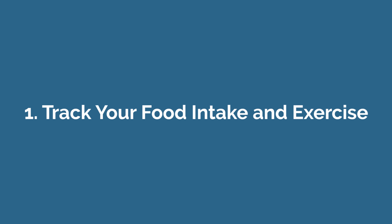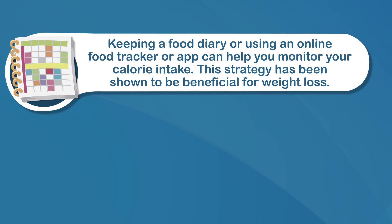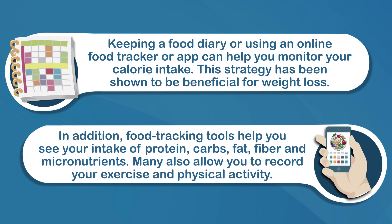Number one: track your food intake and exercise. There are many strategies that can help you lose weight and belly fat, but consuming fewer calories than your body needs for weight maintenance is the key. Keeping a food diary or using an online food tracker or app can help you monitor your calorie intake. This strategy has been shown to be beneficial for weight loss. In addition, food tracking tools help you see your intake of protein, carbs, fat, fiber, and micronutrients.